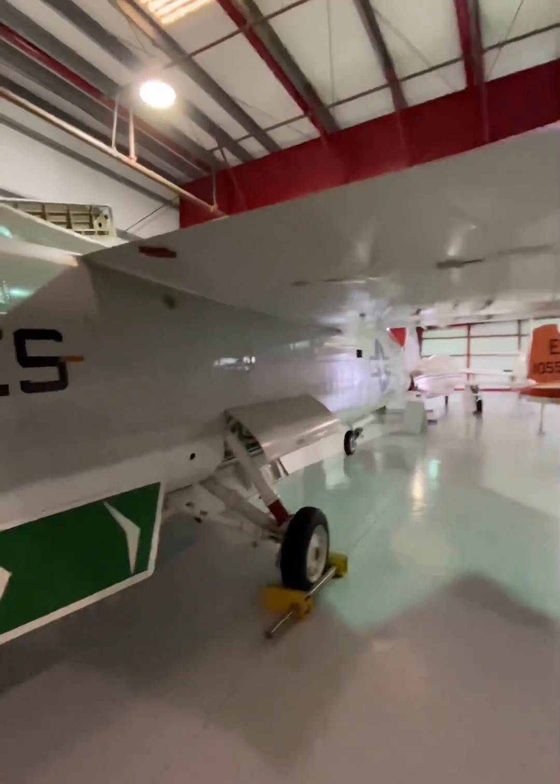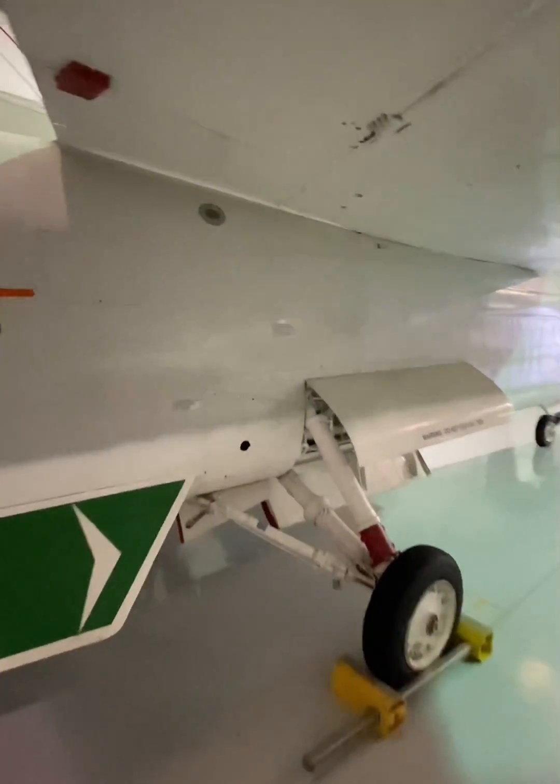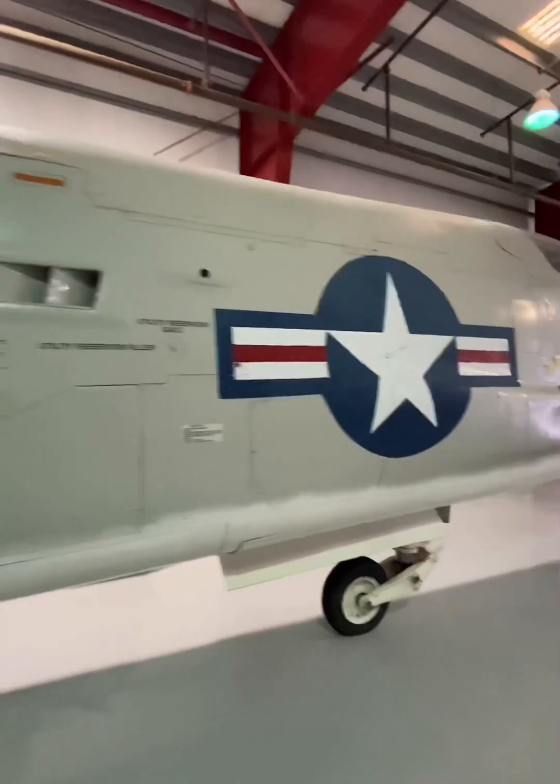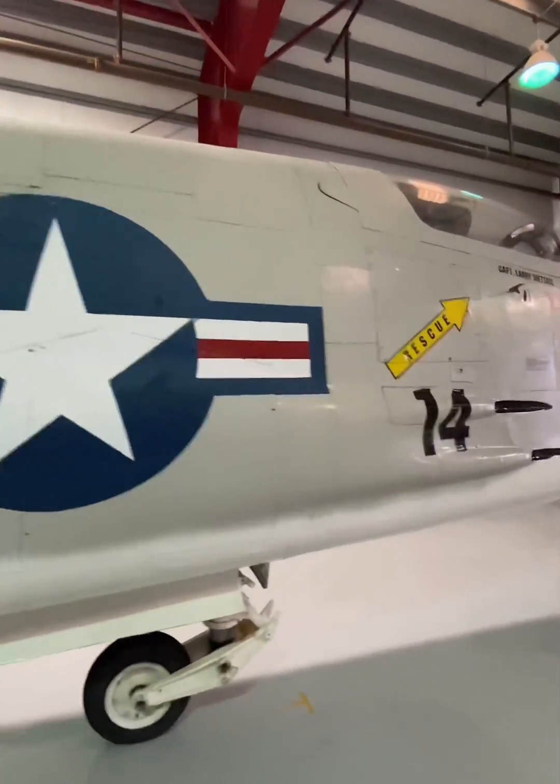The Crusader's original designation was F-8U before the Navy introduced a new designation system in line with the US Air Force's in 1962. The Navy accepted its first Crusader in 1956 and quickly went about setting speed and endurance records.